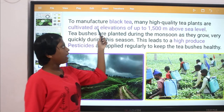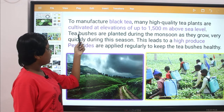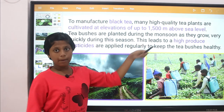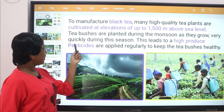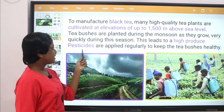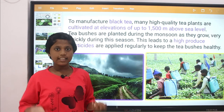To manufacture black tea, many high quality tea plants are cultivated at elevations up to 1500 meters above sea level. Tea bushes are planted during the monsoon season as they grow quickly during this season. Pesticides are applied regularly to keep the tea bushes neat and healthy.